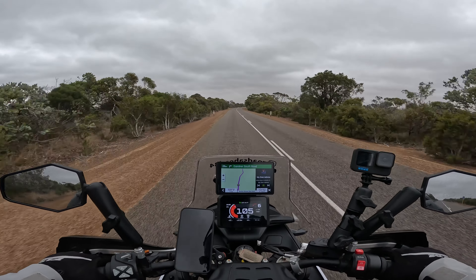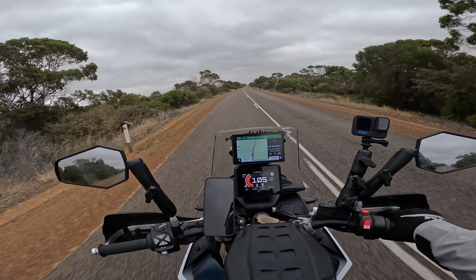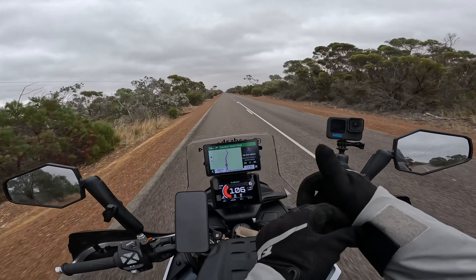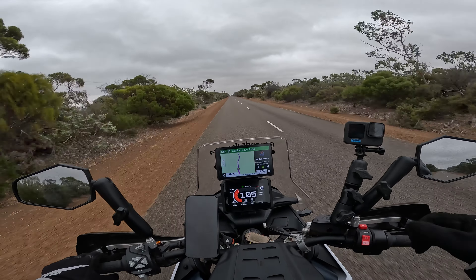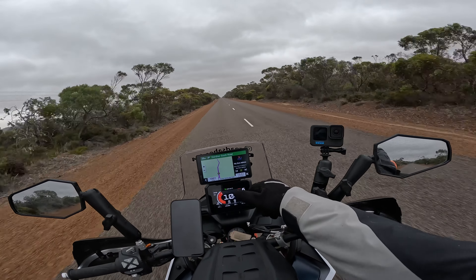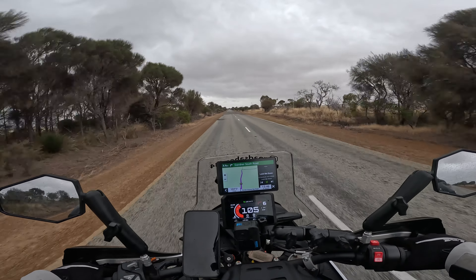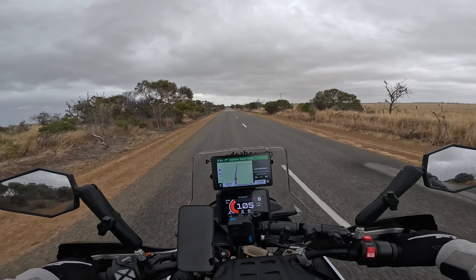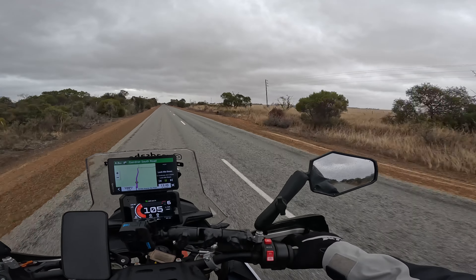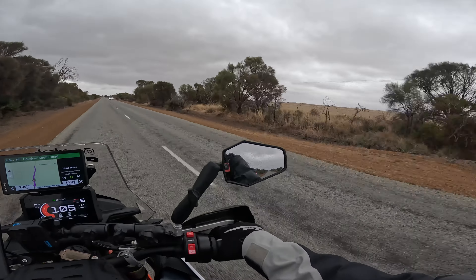It's starting to rip, guys — hope it doesn't get worse. Let's close up all the zippers that I can here. I'll stay on the road, of course. I made it through the rain cloud and here the roads are dry again. I'm not convinced it stays like that, because if I look around there are dark clouds basically everywhere.